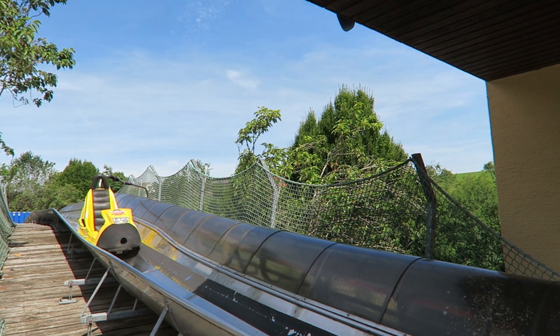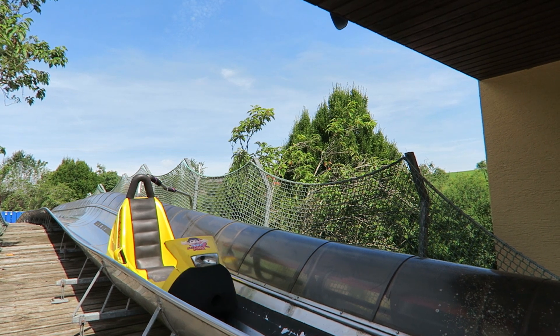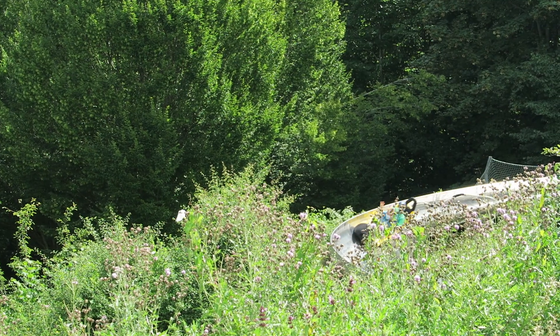#5 Bobkart - This Vekoma creation is basically a powered mountain coaster. It doesn't have any airtime or forces, but it does have decent speed if you ride brakeless. And the ride is in a scenic location in the back of the park.